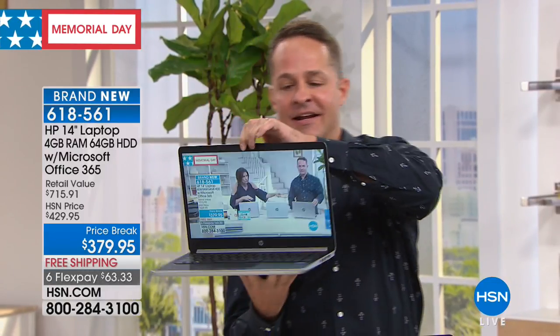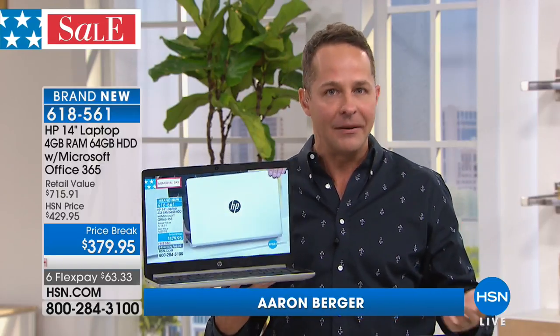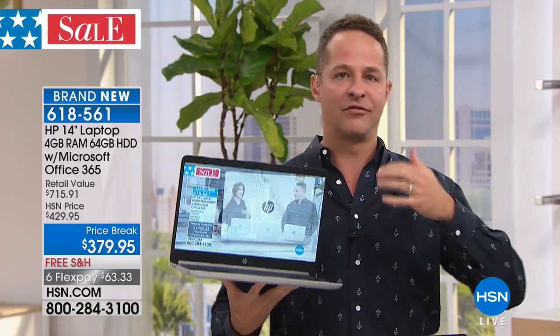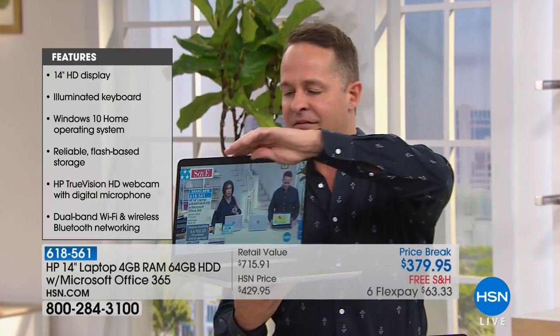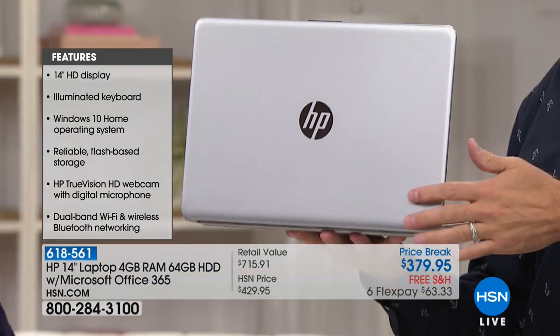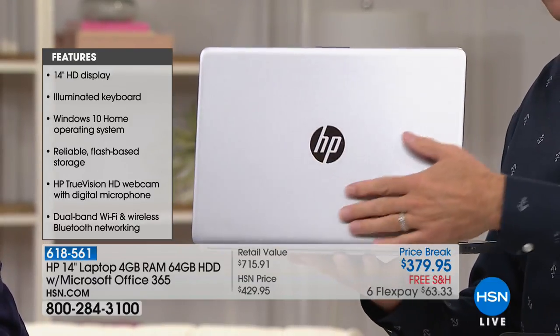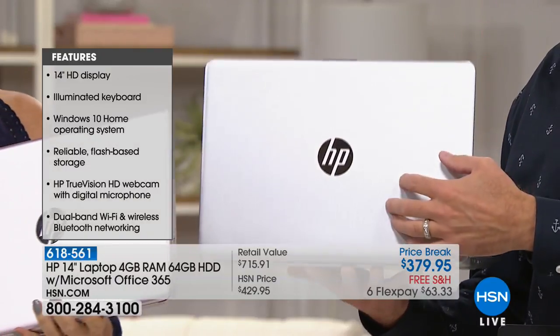It is so elegant — kind of a funny thing to say about a computer, but the power is there. It's an Intel processor with four gigabytes of RAM and a beautiful high-definition camera. It is the most classy and classic computer. Not plastic — this is all metal. Whether you go for silver, the pink which is like a beautiful rosé, or that brushed soft gold, it really looks gorgeous.